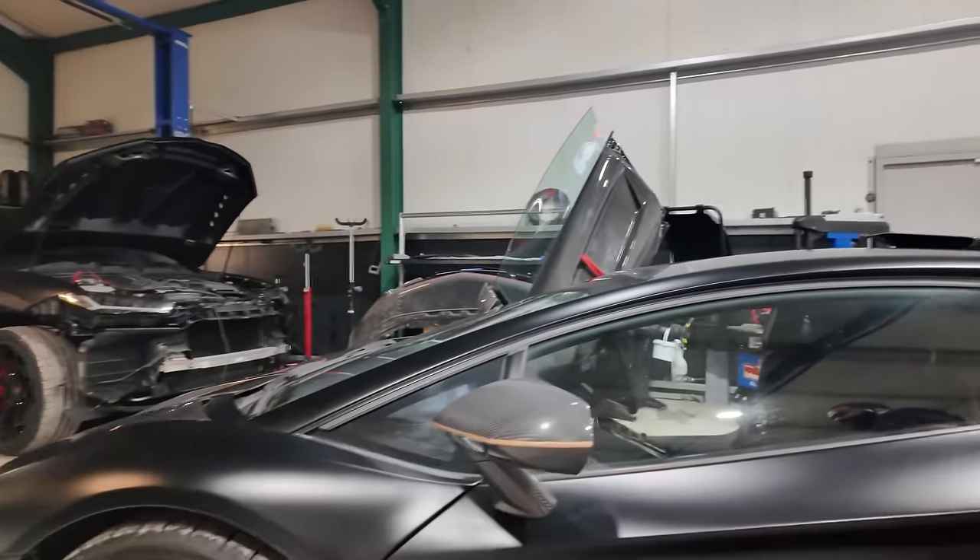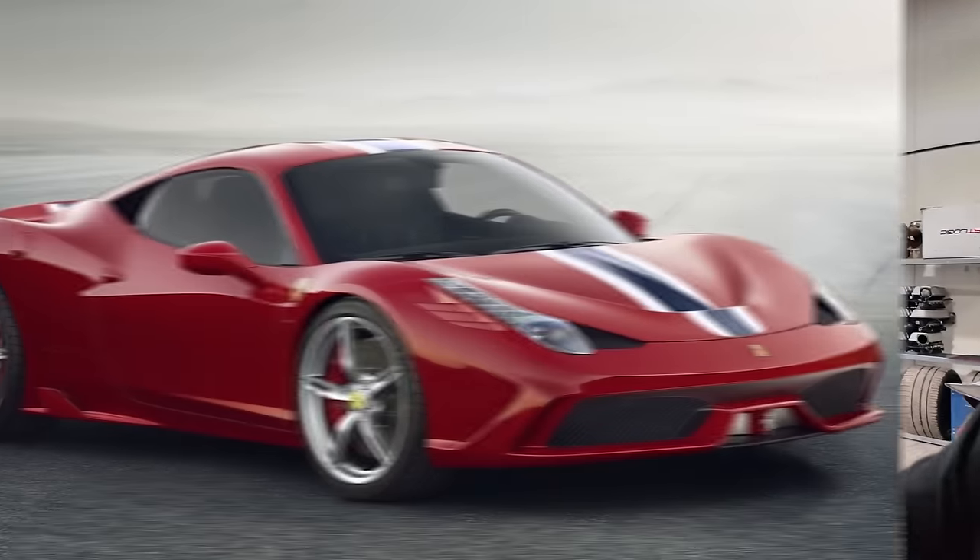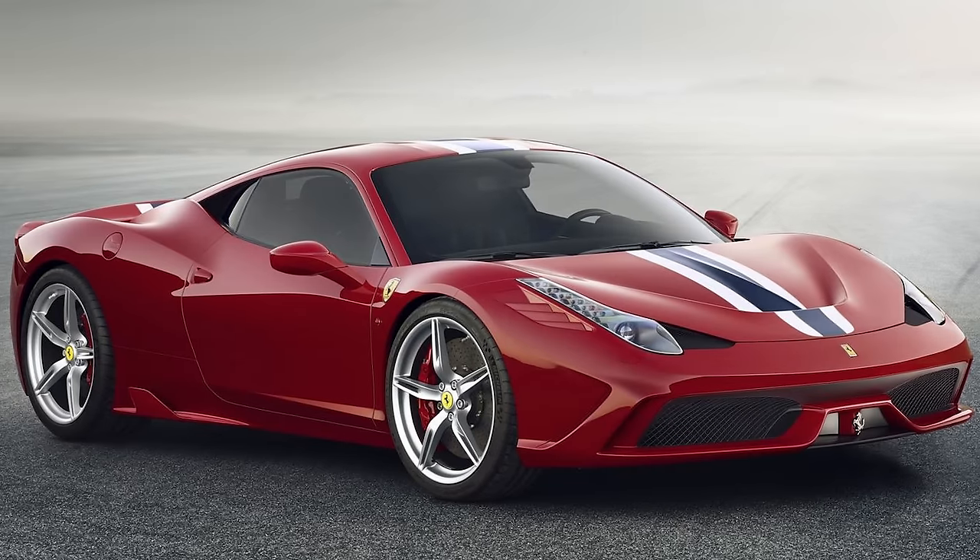I've been working on supercars for 20 plus years. I cut my teeth at an independent where I learned most of my trades — Ferraris, Lamborghinis. As you can see, I love Lamborghinis. I do love Ferraris as well. One client has really introduced me to the top-end Ferrari models — the Speciale and all the comp models.